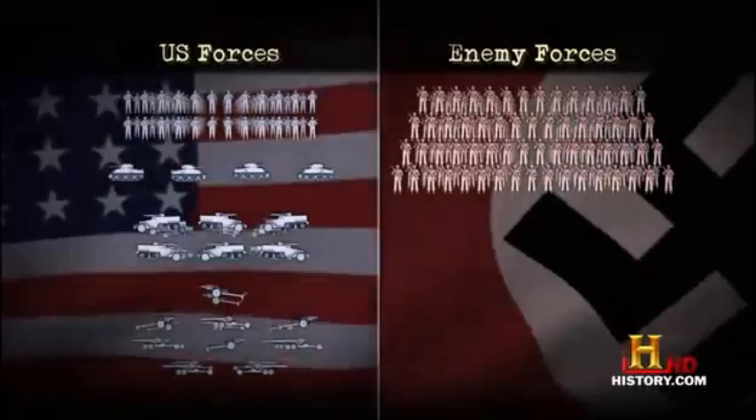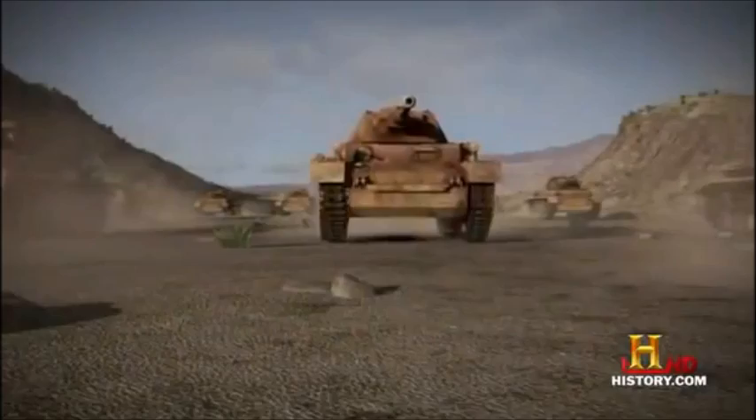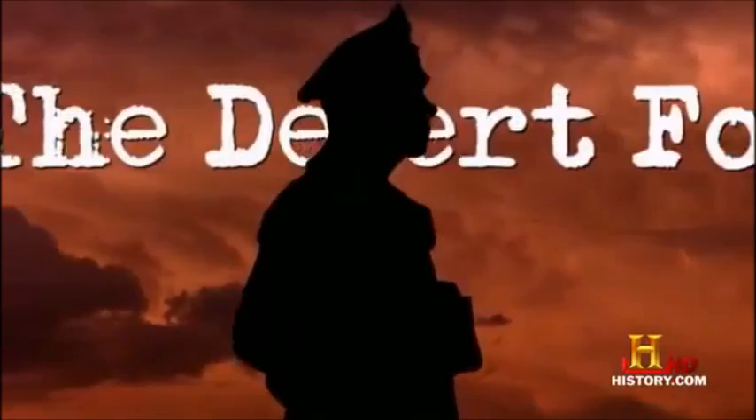They're facing 8,000 German attackers with 100 tanks and 65 artillery pieces. "They had us outnumbered, outgunned, everything else." Commanding the German attackers is a master of armored warfare, the Desert Fox, Field Marshal Erwin Rommel.